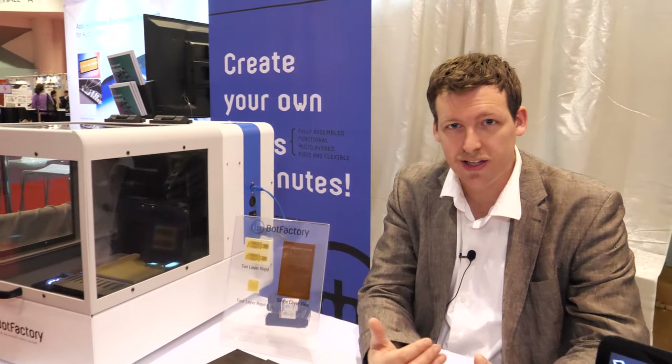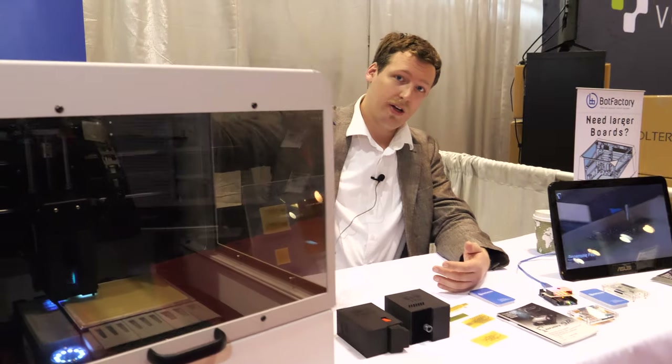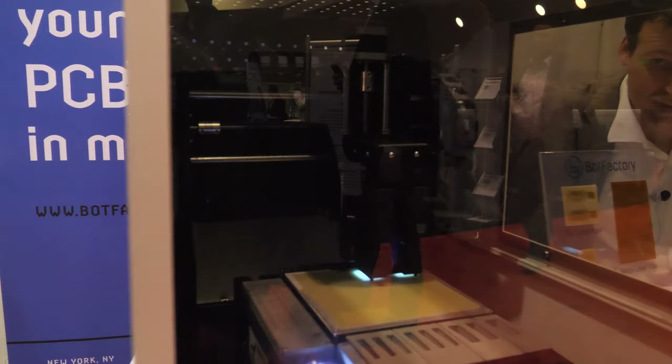Hi, this is JF at Bot Factory. We're in New York City, we're a startup, and our vision is for a future where every single electronic device you make is going to be made with one of our products. What we have here is a desktop PCB printer — our machine is capable of inkjet printing nanoparticle silver and insulating materials.